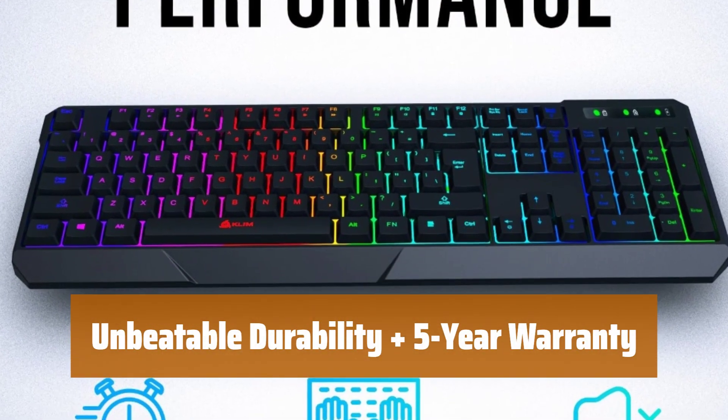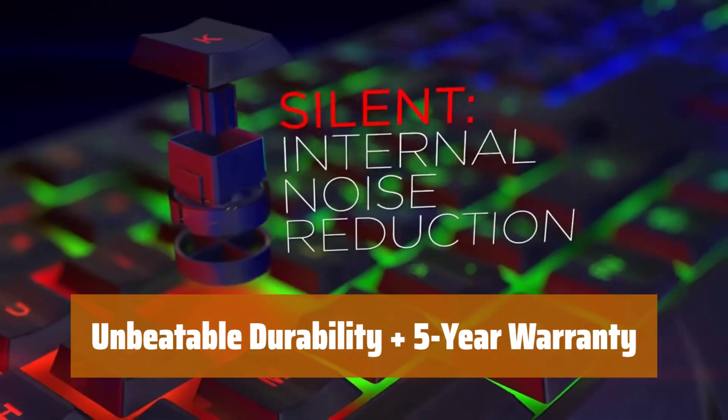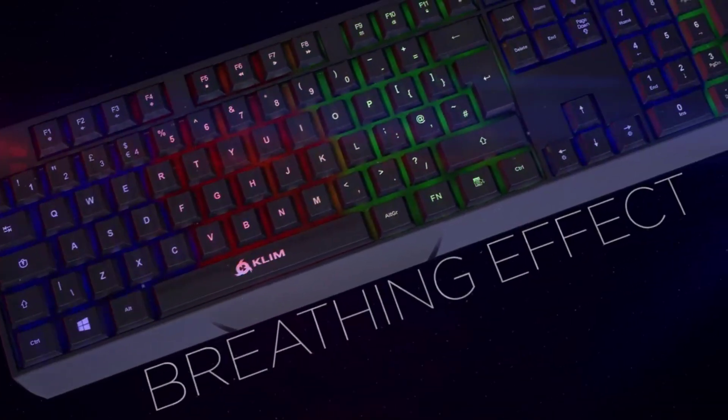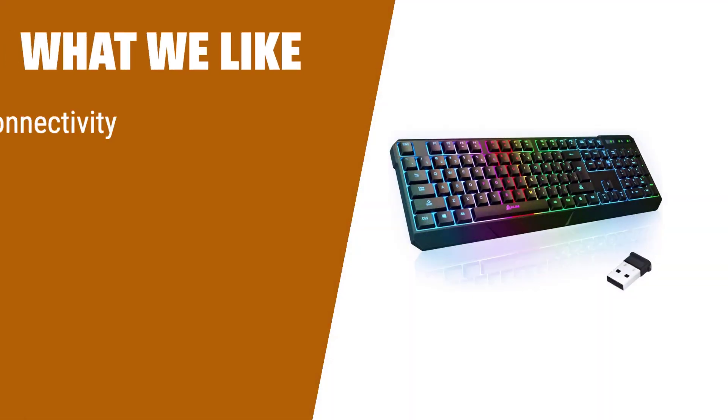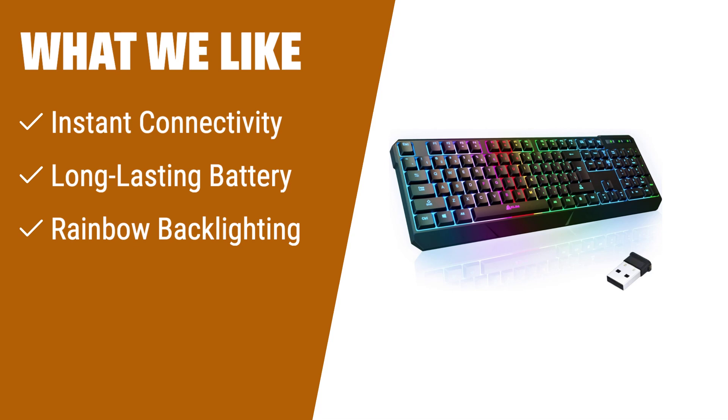Enjoy long-lasting durability with a frame made of highly resistant ABS plastic and keycaps with a unique coating. Benefit from 24/7 support and a reliable 5-year warranty. If you're a gamer or just love colorful aesthetics, this keyboard is a great choice. With its instant connectivity, long-lasting battery, and stunning rainbow backlighting, it will enhance your gaming experience while also being environmentally friendly.